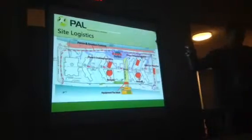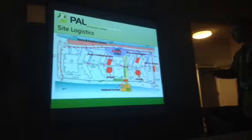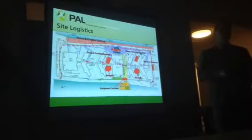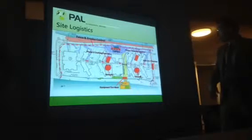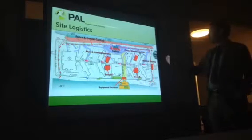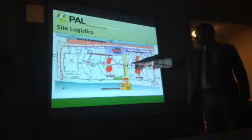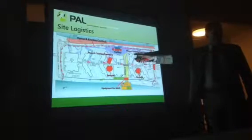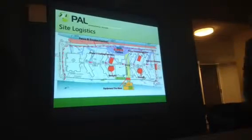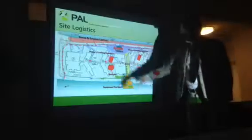The intention is to backfill the foundations once buildings are demolished with clean material processed on site — brick, concrete, and masonry items that are clean, free of asbestos and contamination. These will be crushed on site and stockpiled. When a building and its foundation are gone, the material backfills it to bring the site up to grade. This will happen on both sides of the project.